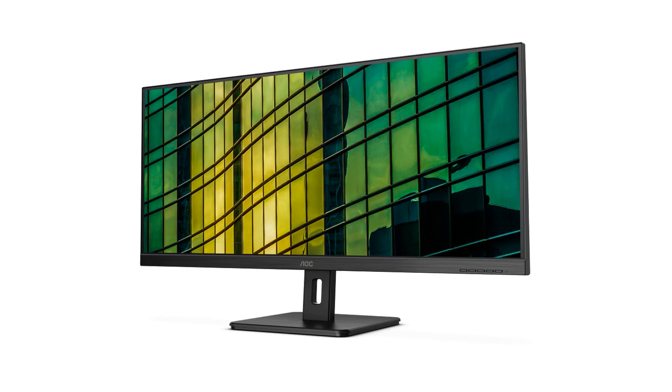Whether you're editing photos, multitasking with multiple windows open, or enjoying your favorite movies and games, the monitor offers stunning visuals that enhance your overall computing experience.